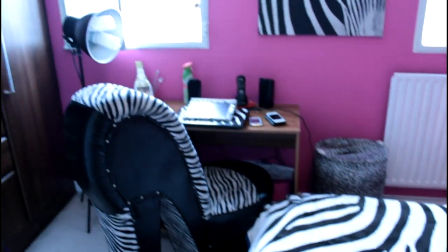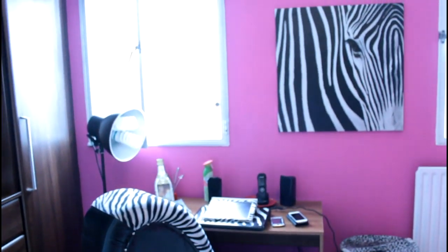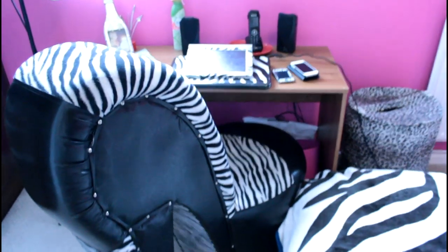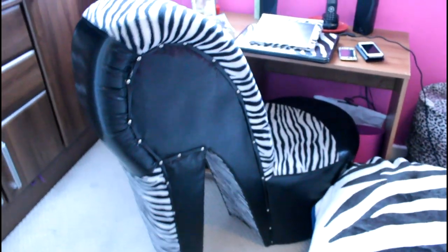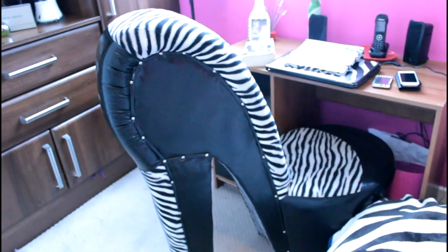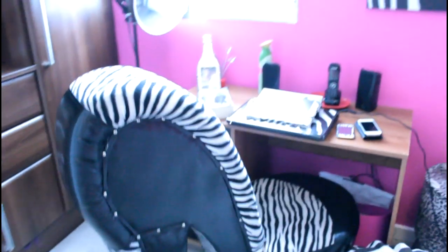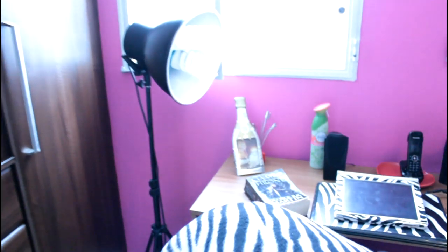This is my study desk — I do a lot of work here. I have my zebra hill chair that I purchased from a furniture shop in East Finchley. It's such a divalicious chair, and when I study in it I actually feel like a boss, no lie.